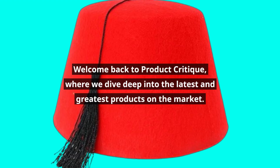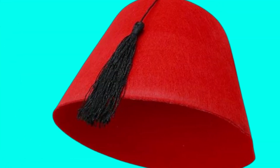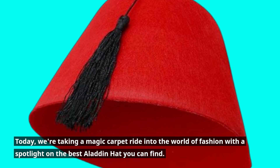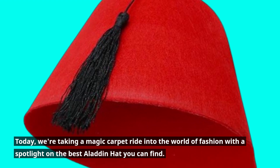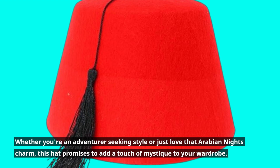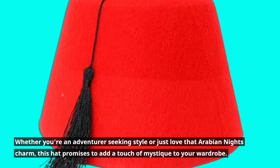Welcome back to Product Critique, where we dive deep into the latest and greatest products on the market. Today, we're taking a magic carpet ride into the world of fashion with a spotlight on the best Aladdin hat you can find. Whether you're an adventurer seeking style or just love that Arabian night's charm, this hat promises to add a touch of mystique to your wardrobe.